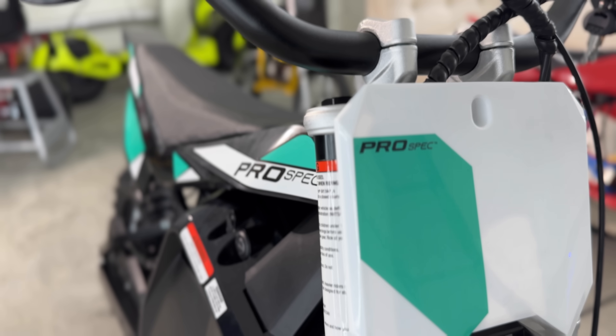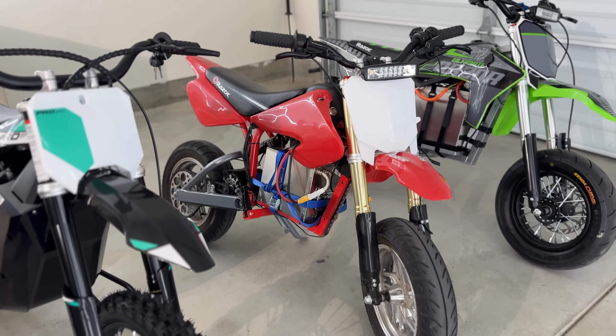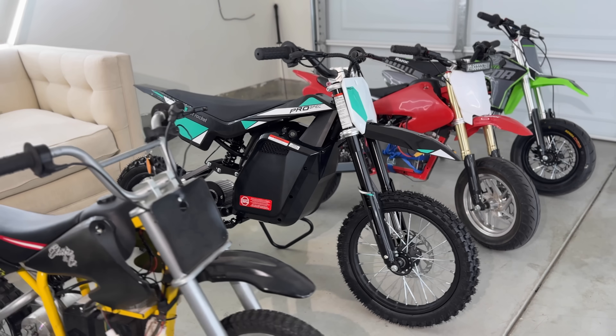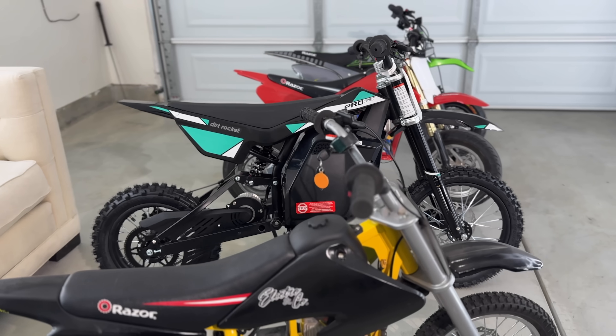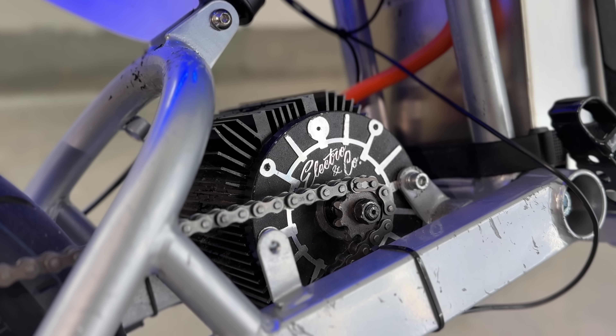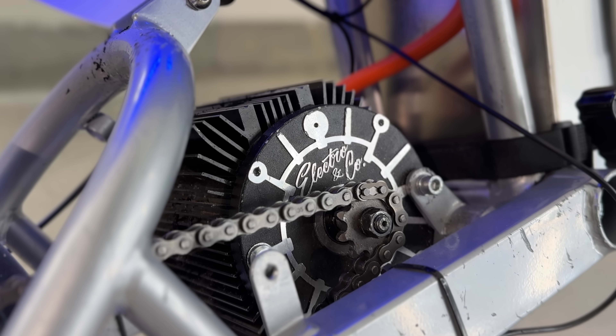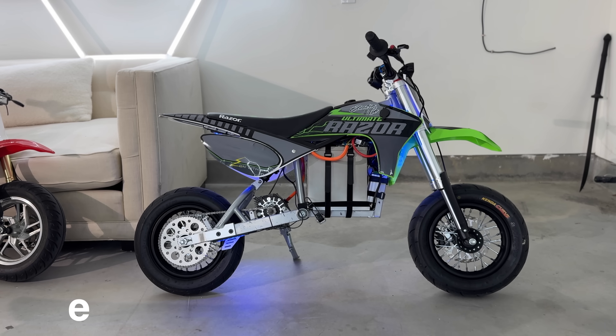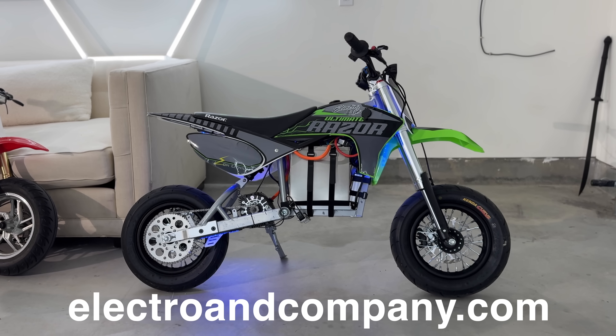It's also the rarest — there's a very limited quantity of the Pro Spec and it's not clear if they're making more, so even if it rides poorly I'm keeping mine as a collector's item. The Pro Spec was designed with two people in mind: young riders looking for a step up from other Razor bikes, and hooligan adults looking for the perfect platform to build on. Razor partnered with Electro and Co to design the Pro Spec specifically with modders in mind.